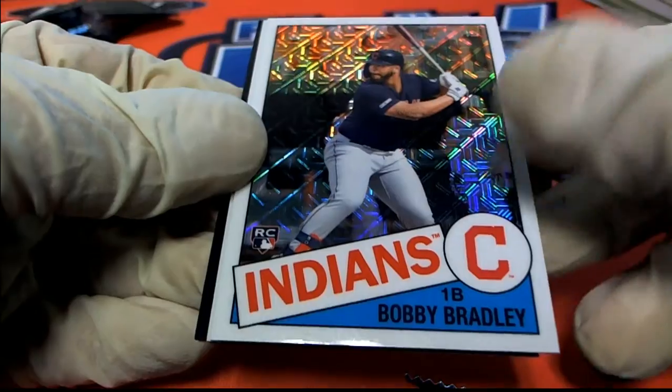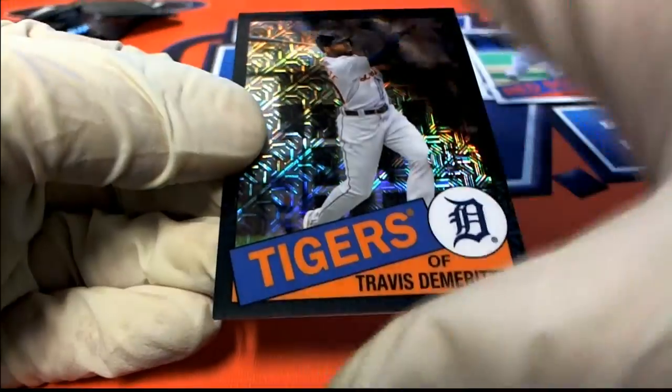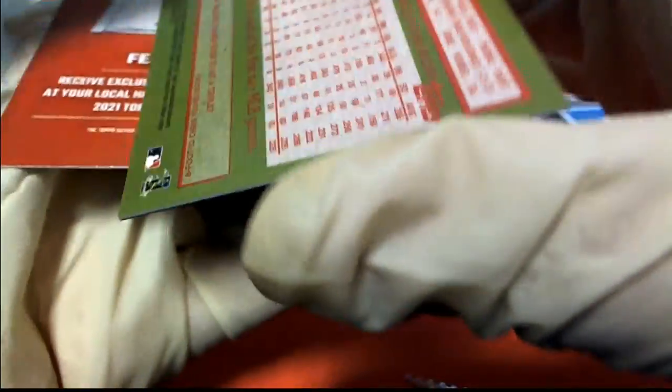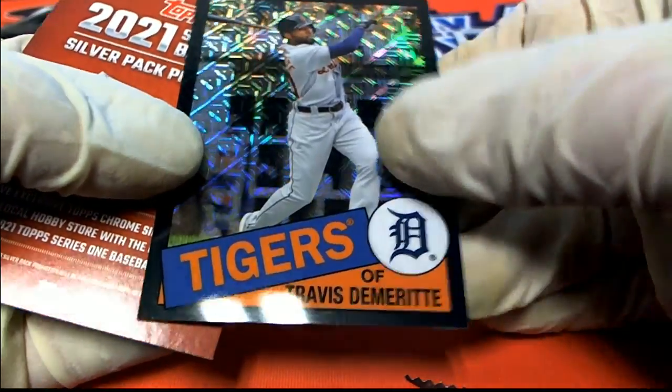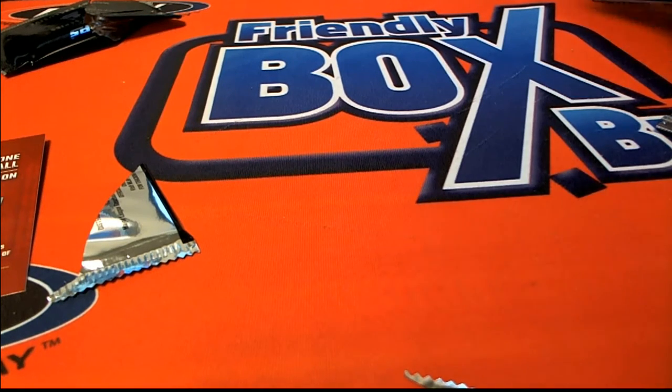Mark R. also got a nice Bobby Bradley rookie, a Roger Clemens, and here is a parallel — 30 of 199. Nice. So Mark R. picks up some nice ones there. Congratulations to Stephen K., and the silver pack bonus from Update Baseball.